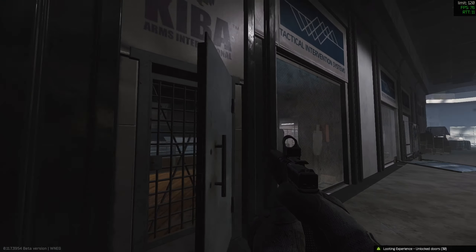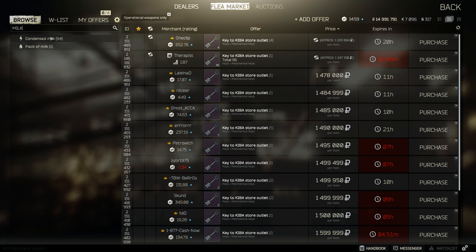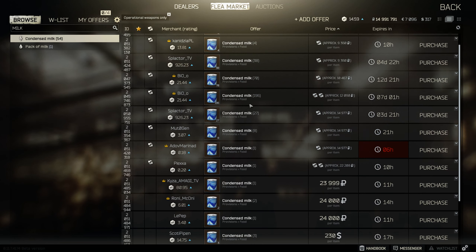You also need to get the grated door key. This key is currently going for around the 1.5 million mark, which is a pretty good price. The best tip I'd recommend is to search for condensed milk — people always post that up for around 10k. If you buy a load at 10k, that'll work out a lot cheaper.